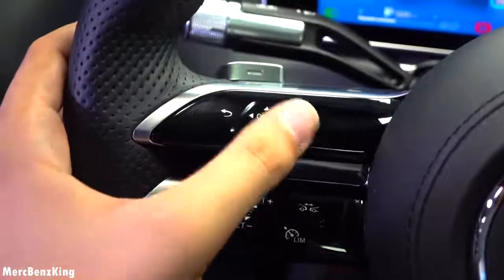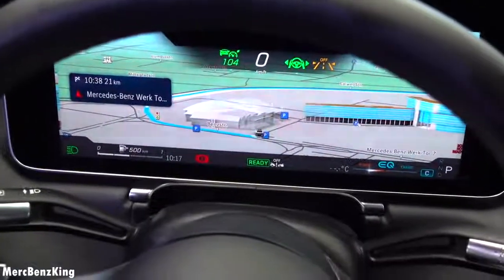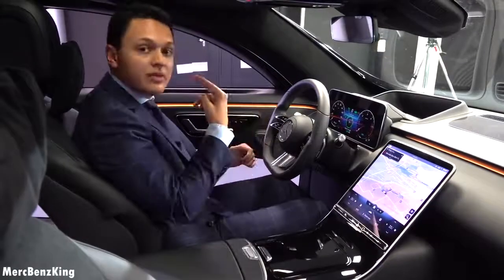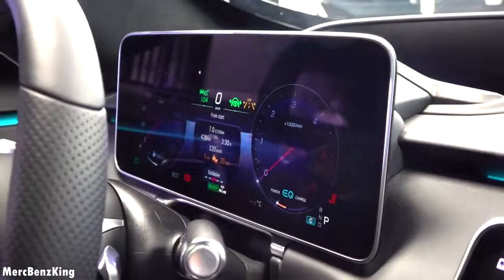The system recognizes with sensors whether you are touching the steering wheel or not. There are also a few infrared cameras in the screen in front of us, and this way it detects your eyes and can adapt the 3D picture perfectly for your eyes.